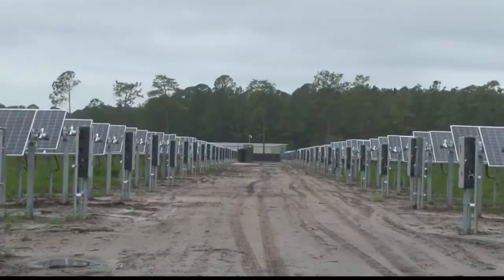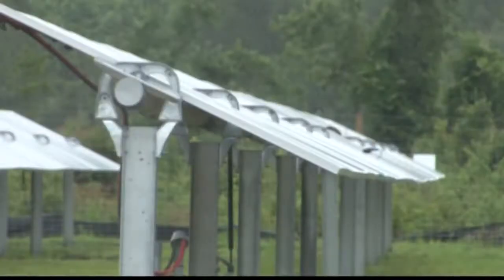Our role at Grow Solar is we act as a developer, a designer, and a contractor — basically to bring a project like this from a piece of land, all the way to an operating solar farm.